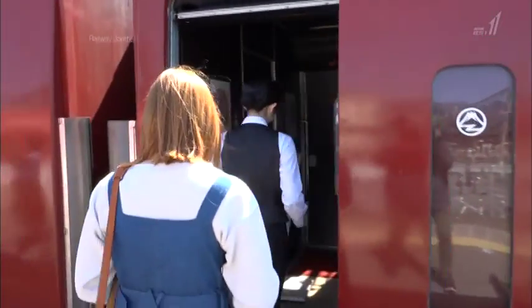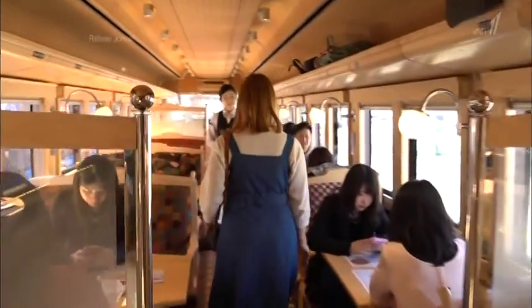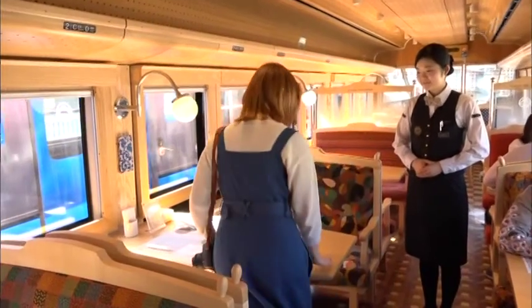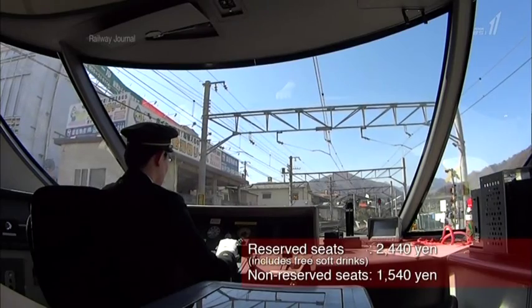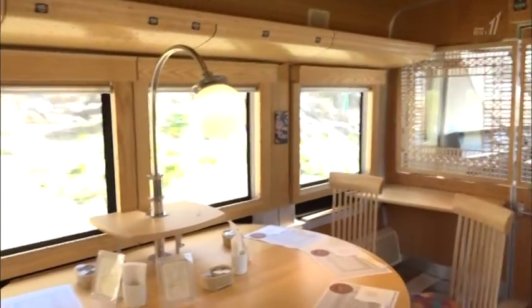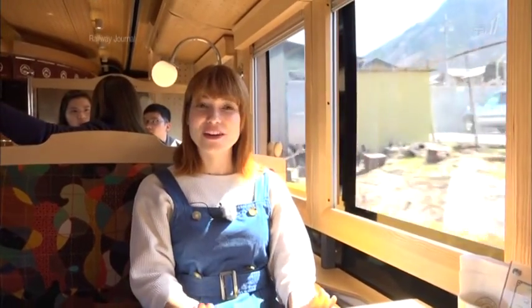I got on car number 1. I love the wooden texture, and the seats are lovely too — I love all the different patterns on them. The fare is 2,440 yen for a reserved seat and 1,540 yen for a non-reserved seat. I can't wait to see Mount Fuji. I heard the view from the train is beautiful. I guess this train is very Instagram worthy.